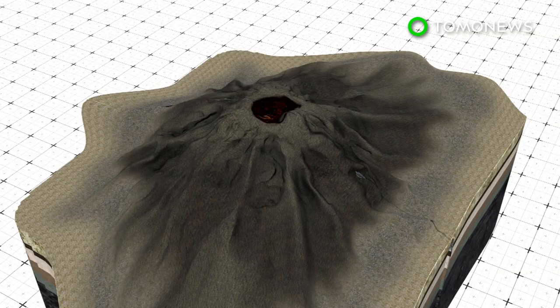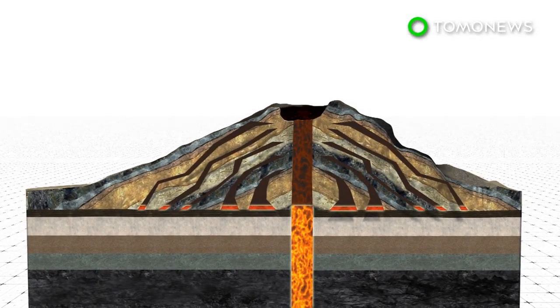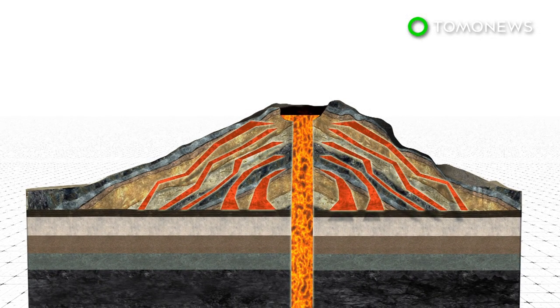Shield volcanoes are large, broad volcanoes where lava pours out in thin layers, allowing it to travel farther down the shallow slopes. They build up slowly, with hundreds of eruptions creating many layers.